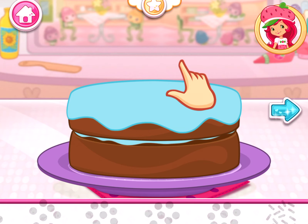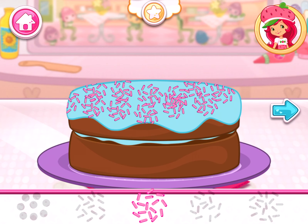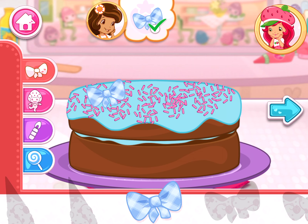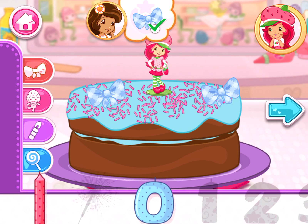Let's decorate the cake using the blue bow that Orange Blossom asked for! That looks just right! Wow, it's beautiful! You did it! Fantastic work! That looks very delicious! Yay! We filled Orange Blossom's order!